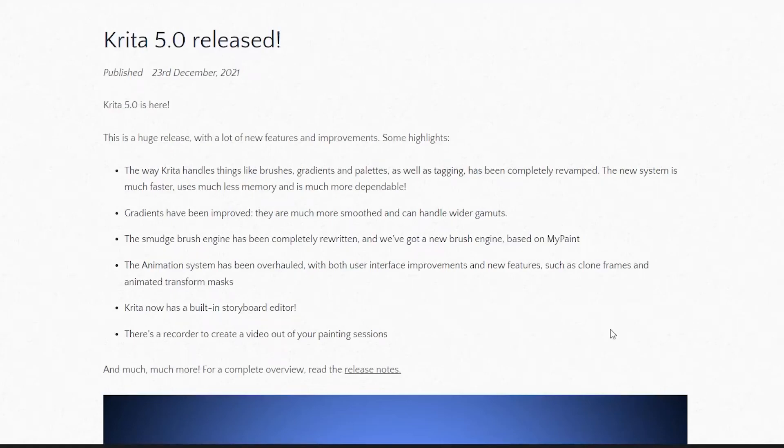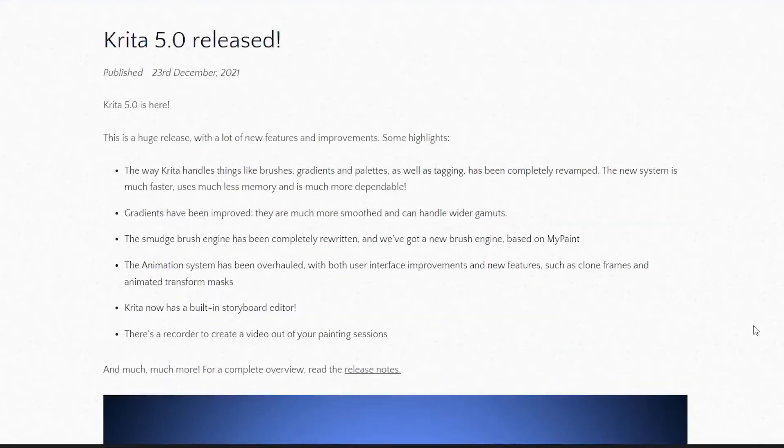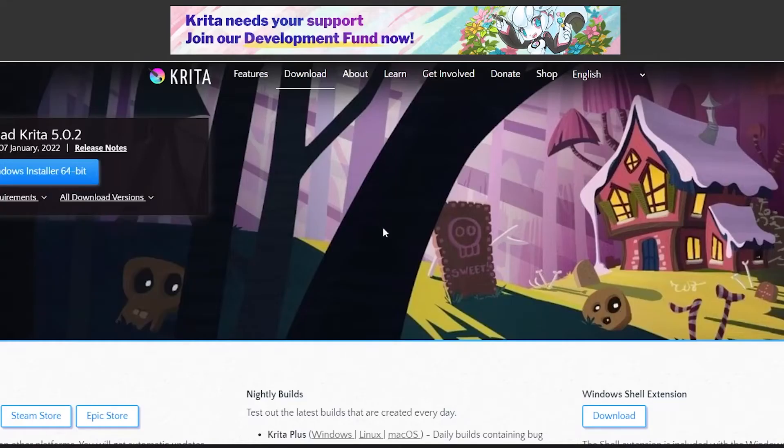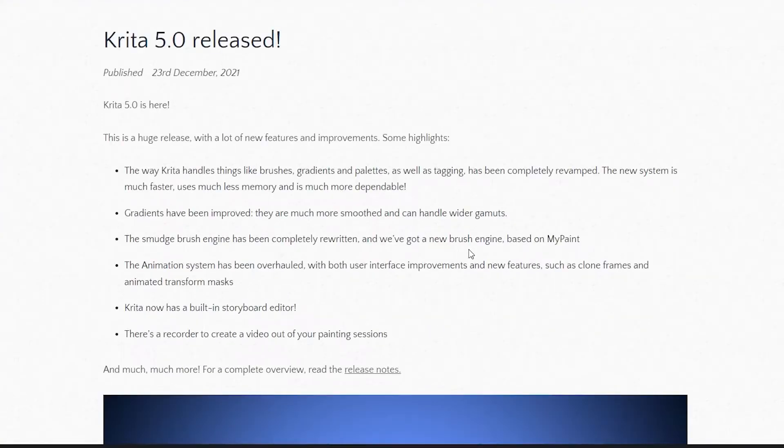Krita 5 is now out and it got me excited to use Krita again. Krita is the very first software I used when I started digital drawing, and if you're a beginner, I do recommend Krita. As of the time of this writing, developers have released the 5.0.2 update and I updated mine just to make sure I get the latest and greatest of this freeware for digital drawing.